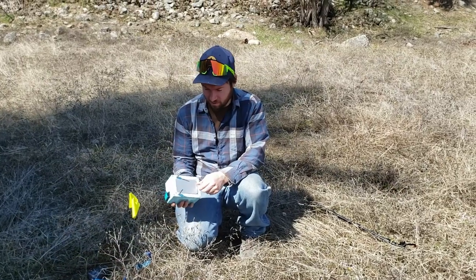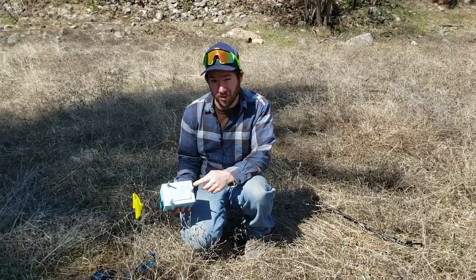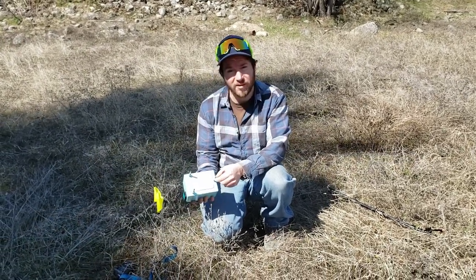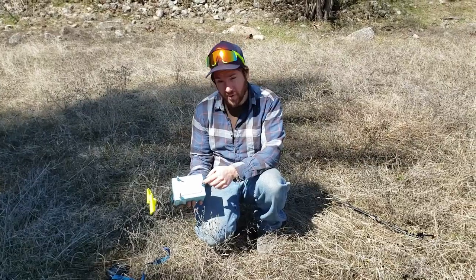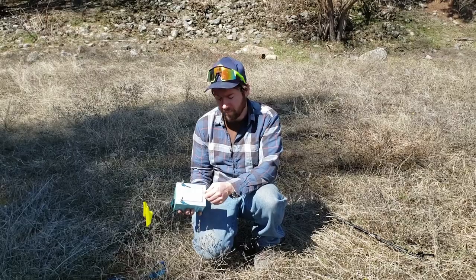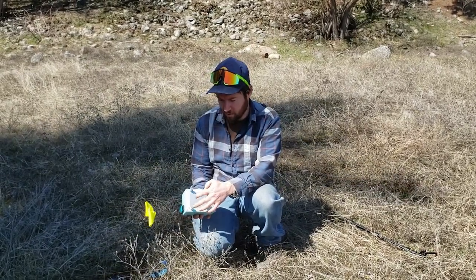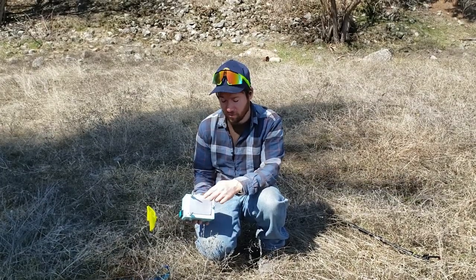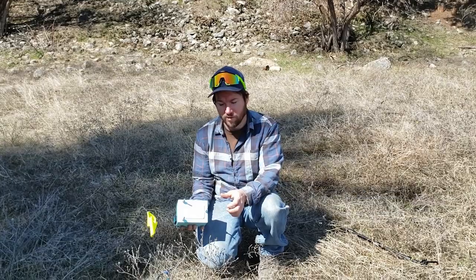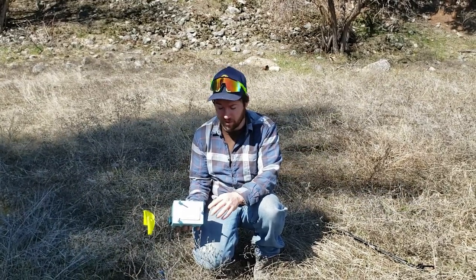This here is our seismic sensor. Each one of these little spikes goes into the ground to get in contact with it. They pick up vibrations that come up — it's a very, very sensitive instrument. Each one of these sensors, called geophones, picks up vibrations in a different orientation: X, Y, Z axis — so up and down, left and right.